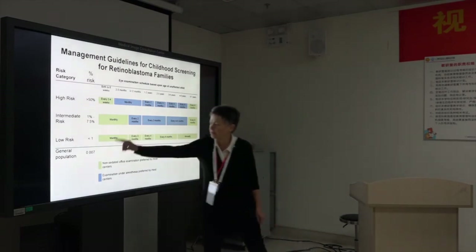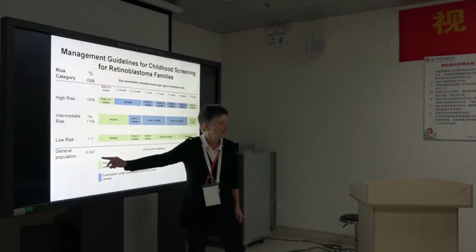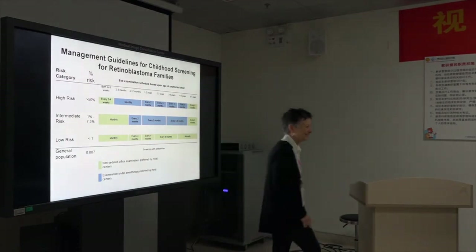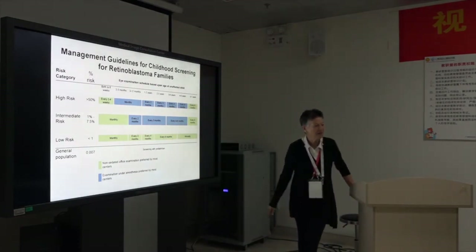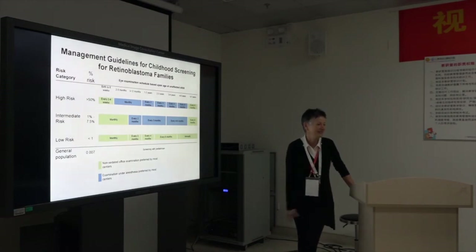The general population risk is about 1 in 16,000 — that's still higher than the general population. And those low-risk patients still receive anesthetic examinations.